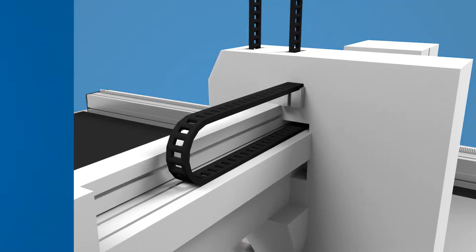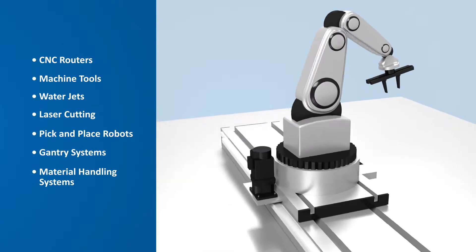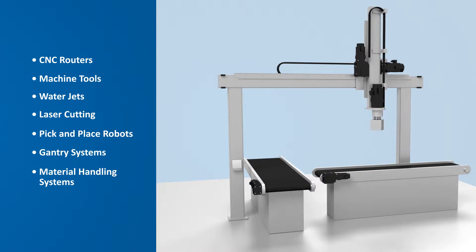Applications include CNC routers, machine tools, water jet, laser cutting, pick-and-place robots, gantry systems, and material handling systems.